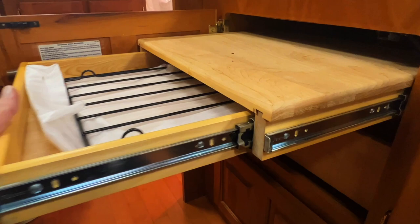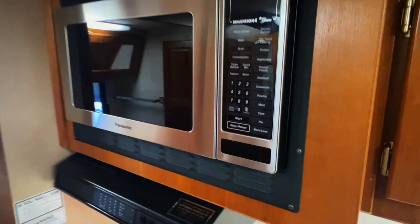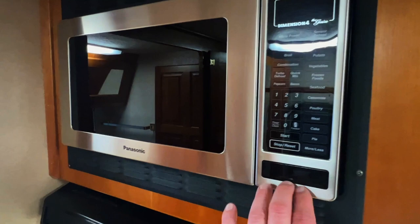Two nice drawers here to organize your silverware. That's our fresh water tank and our water pump — that clear hose is a winterization kit. Got a Samsung convection microwave — it runs on AC power, so your shore power plug-in or your generator. Got this door here you can use to close off the bathroom area if you'd like.